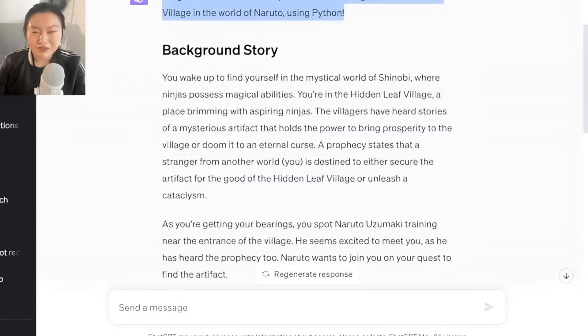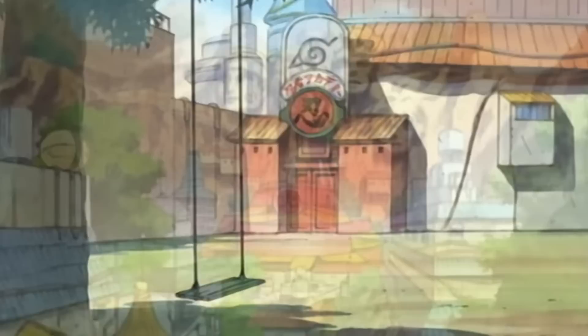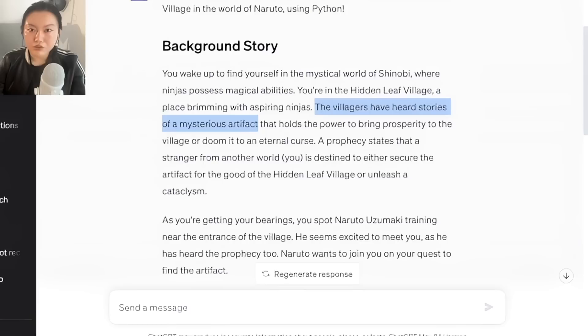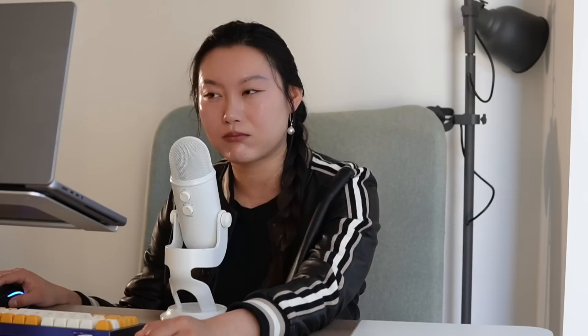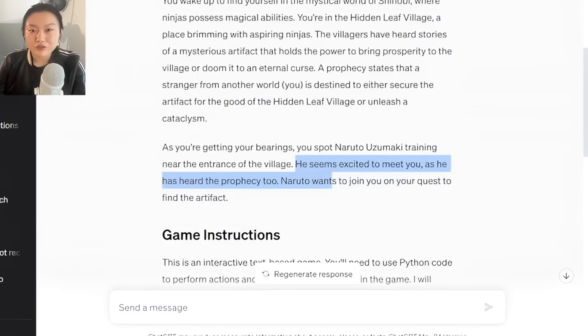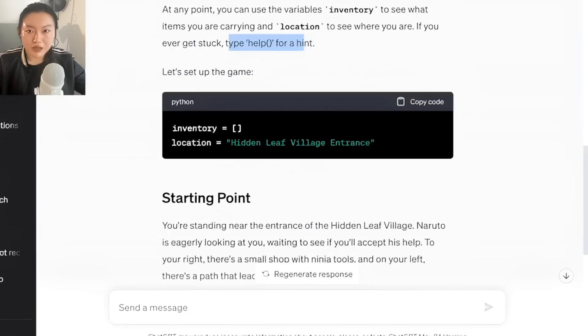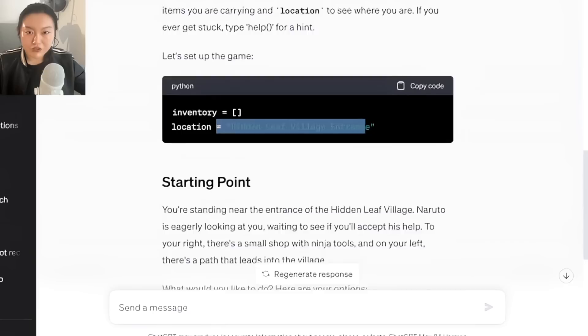Let's embark on an epic adventure through the Hidden Leaf Village in the world of Naruto using Python. You wake up in the mystical world of Shinobi, where ninjas possess magical abilities. You're in Hidden Leaf Village, a place brimming with aspiring ninjas. A prophecy states that a stranger from another world is destined to either secure the artifact for the good of the Hidden Leaf Village or unleash a cataclysm. As you get your bearings, you spot Naruto Uzumaki training near the entrance. It's an interactive text-based game — it sets things up and shows your inventory, location, and help options.